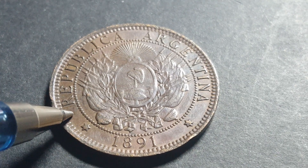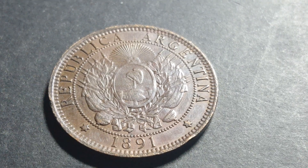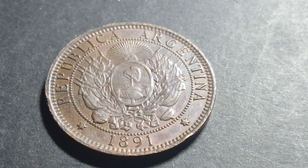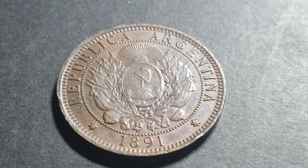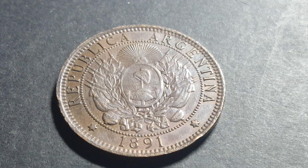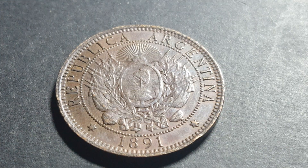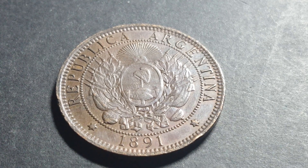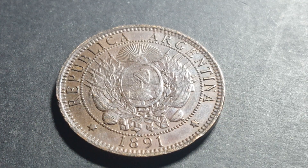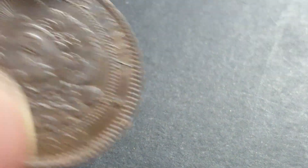Other details on this coin include 'Republica Argentina' and the date 1891. This coin was minted between 1882 and 1896, and after that date they did issue the two centavos up until around 1935. The silver coins were issued between 1881 and 1883, coming in 10, 20, 50 centavos and one peso, following much the same standard as French coins of the time.